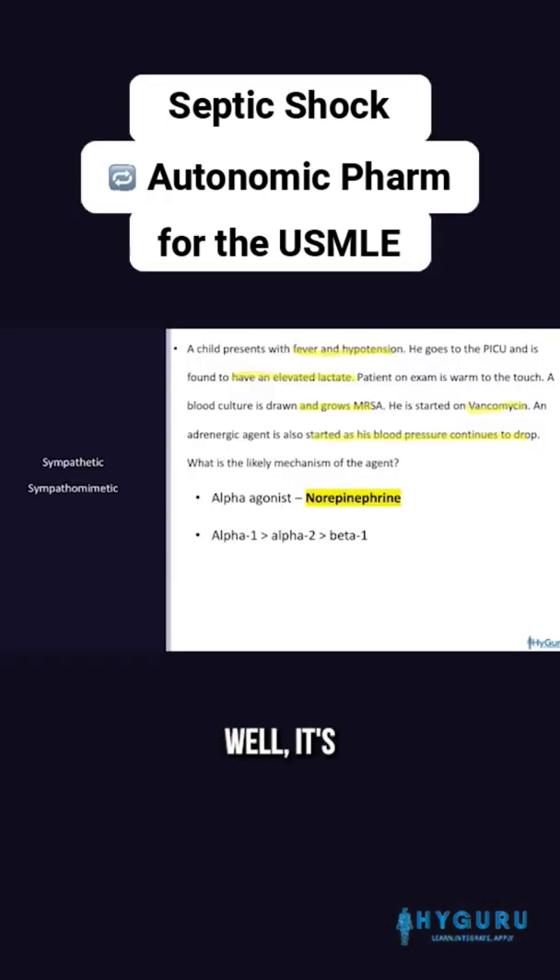And how does it work? It's going to increase alpha-1 activity. What is alpha-1?